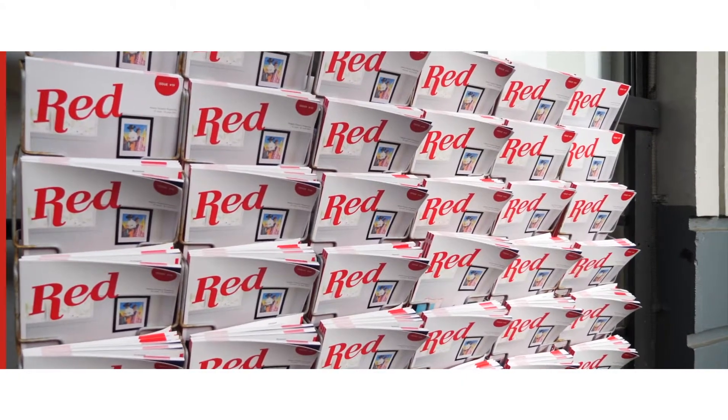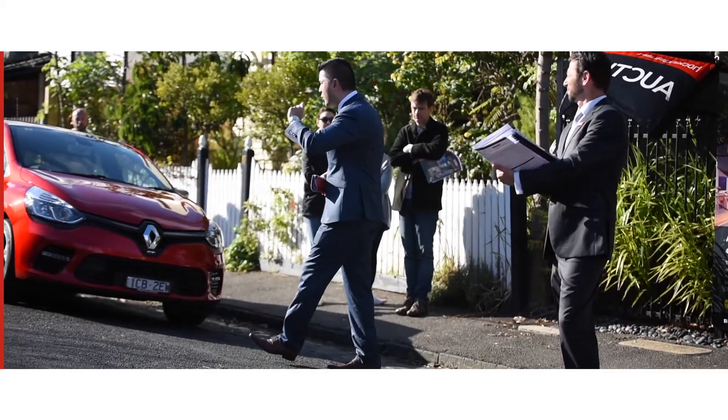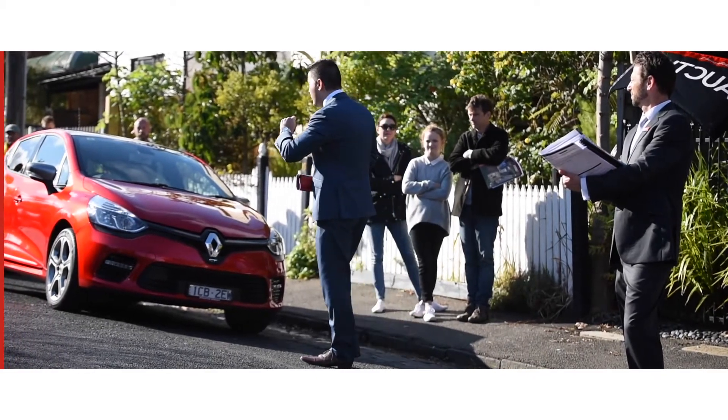So if you want to take advantage of results like these and sell now, it could be a good idea to ring our office and book an appraisal with one of our consultants. We've already got a full auction booked for April and May is nearly booked out already, so it's a good idea to get on the phone as soon as you can.